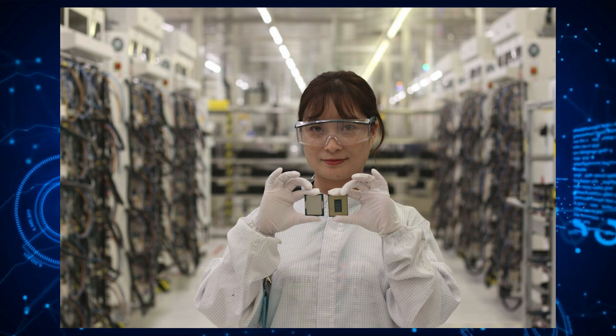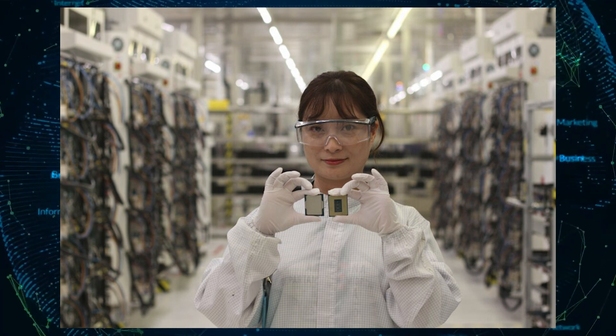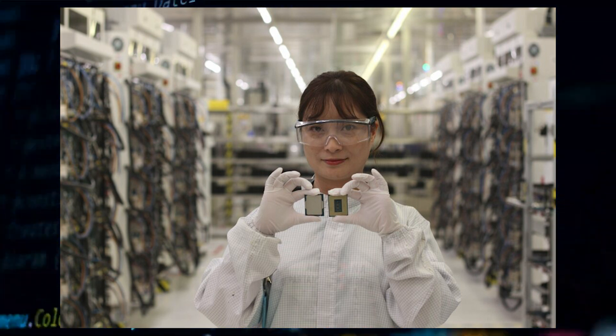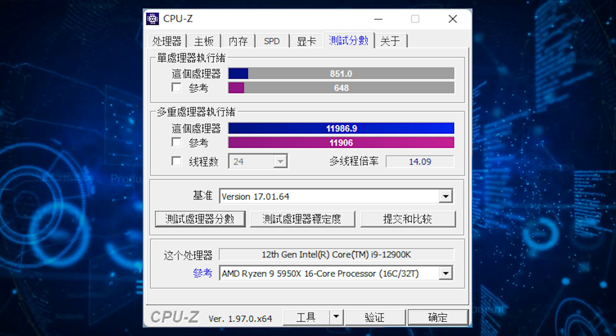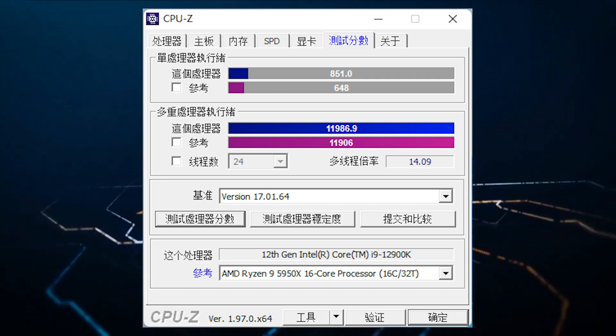The Intel Core i9-12900K is expected to feature a p-core base and boost clock speed of 3.2 GHz going all the way up to 5.3 GHz, and e-core base and boost clock speeds of 3.0 GHz going up to just 3.9 GHz. These boost clocks are all for single core, and all-core boost frequencies are expected to be around 5.0 GHz for the p-cores and 3.7 GHz for the e-cores.